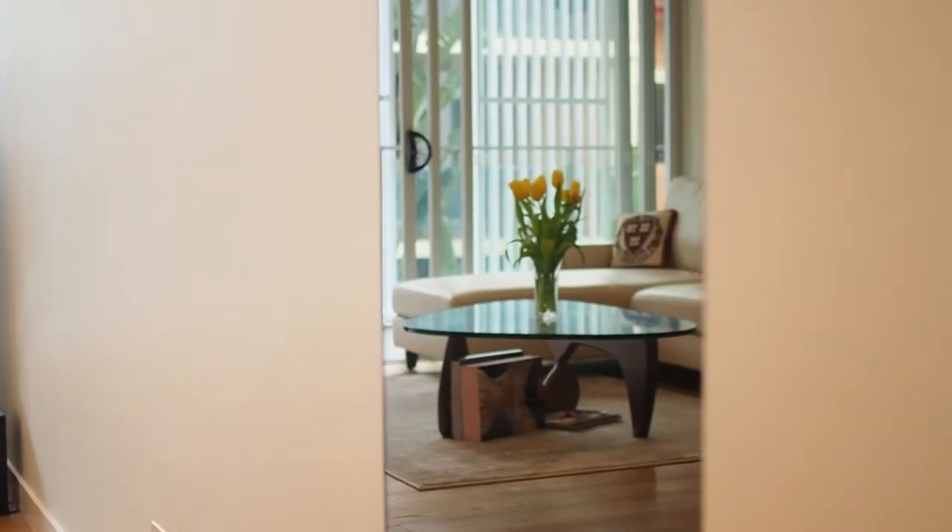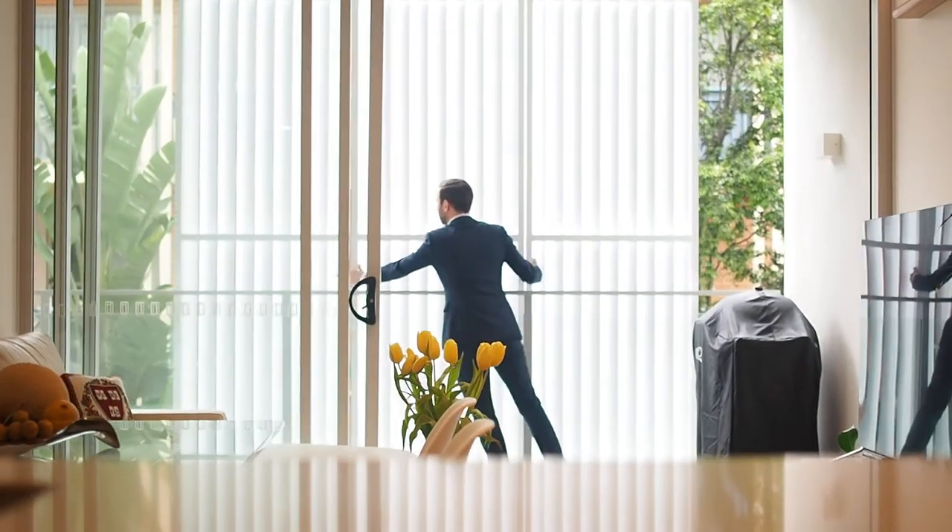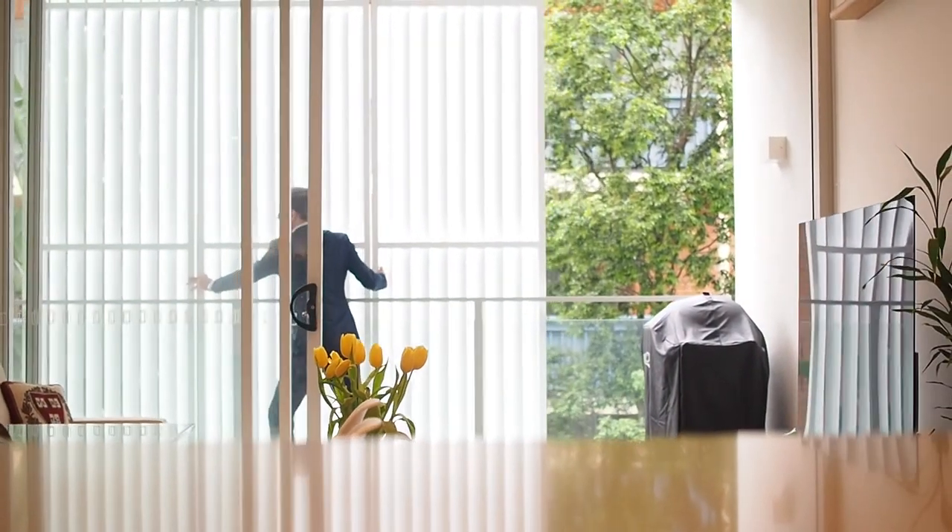Welcome to the prestigious 8 North development in the heart of St. Leonard's. European oak floors flow beautifully throughout the entire apartment and lead through the double sliding doors onto the entertainer's balcony.